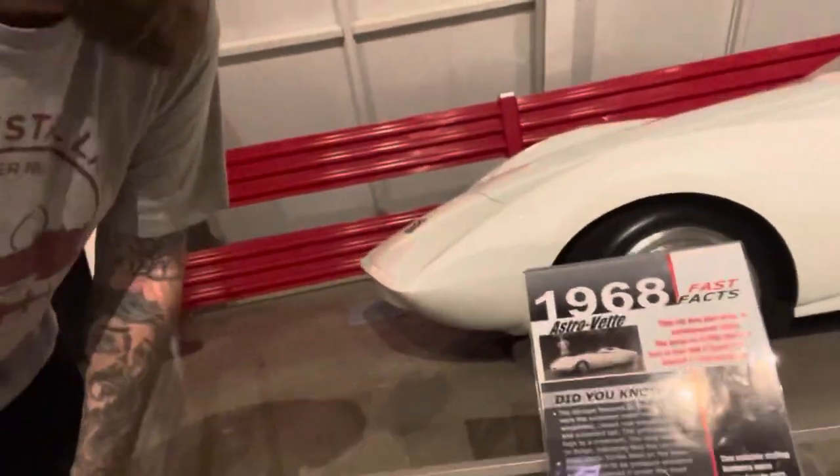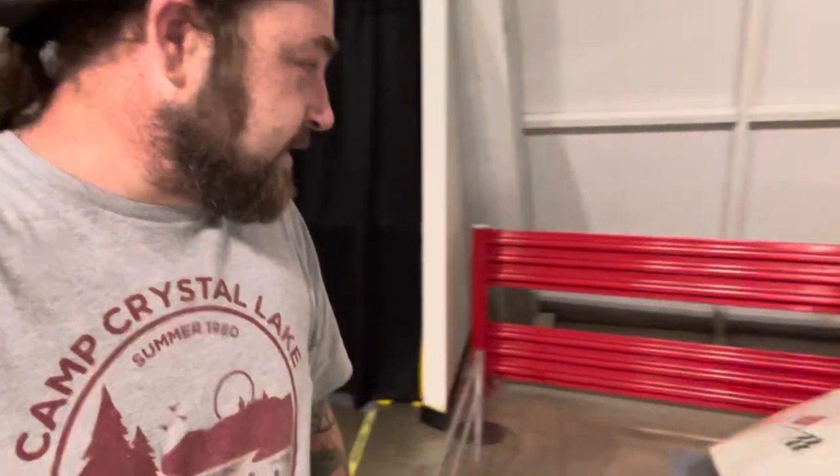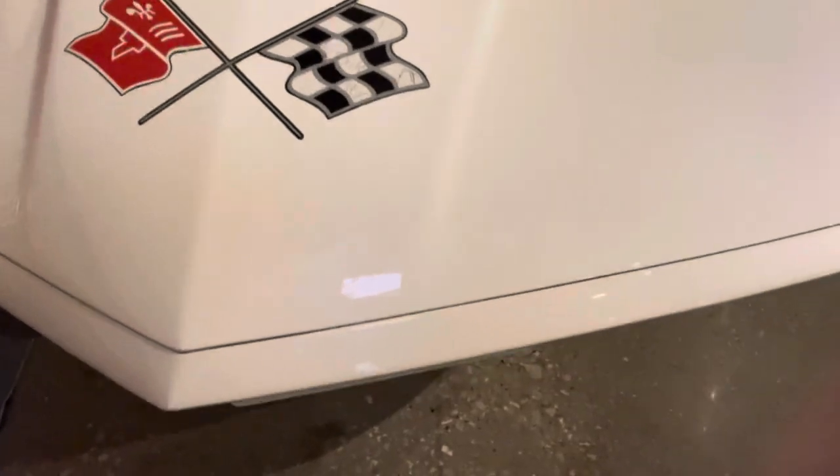Here's another interesting one — this is a 1968 AstroVet. If you see that right there, it looks like something out of the Jetsons. But the one thing I do really like is the Corvette logo on the front right there. That is something else. Very different car.